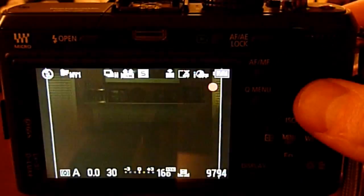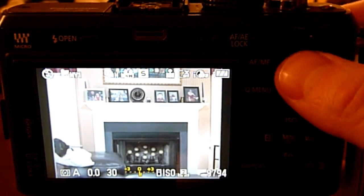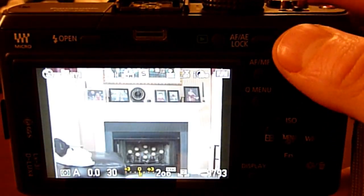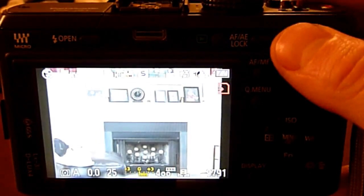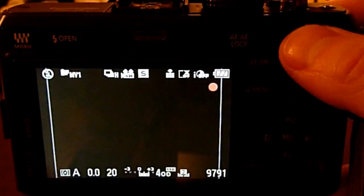Even with an f1.4 lens in a well-lit living room, I can't get a reasonable shutter speed for taking pictures of a subject that is not fixed in place, because the Auto ISO and Intelligent ISO settings do not operate properly.